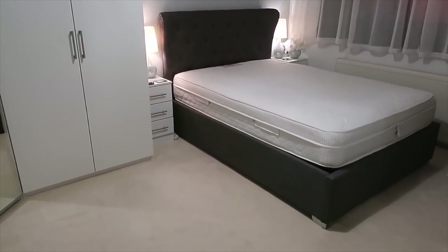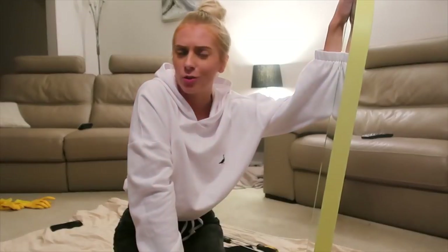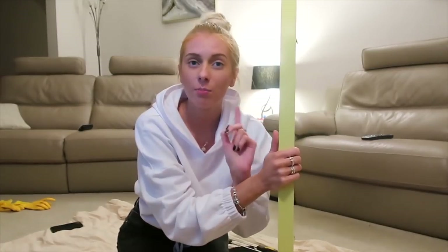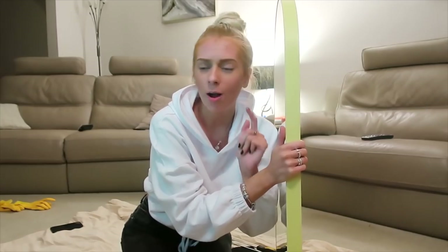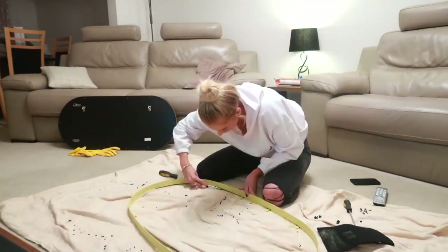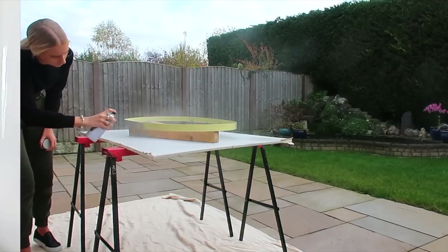I've now decided to change the little mirror in my bedroom because the current one is quite sparkly and sparkly is just not the vibe anymore. I ordered a new one — it arrived in yellow, which is obviously not the color I'm going for. The black version was going to be two to three weeks to arrive and was also £30 more expensive, so I decided to get the yellow one and repaint it myself.